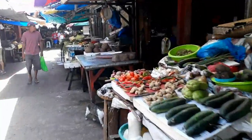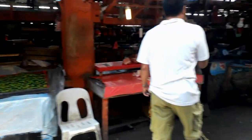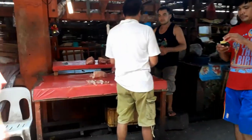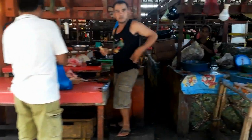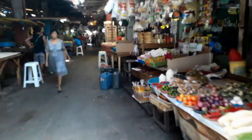It seems like it would be busier on a Friday, but it's already almost 11 in the morning and half the shops are closed. The meat department is empty — look at these empty tables back behind there. You've got to get here like five or six in the morning, and it's a lot busier. Once they sell out for the day, they pack up and go home.